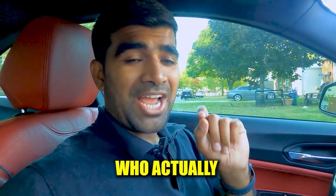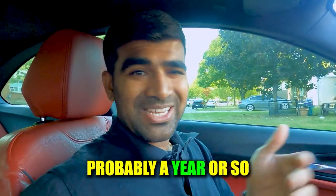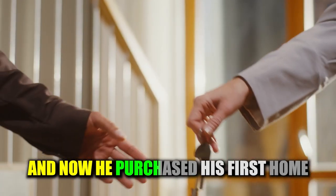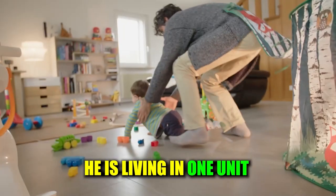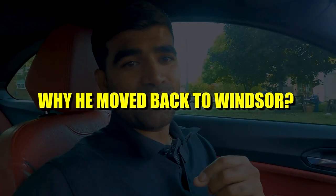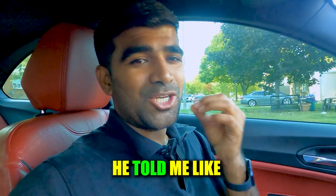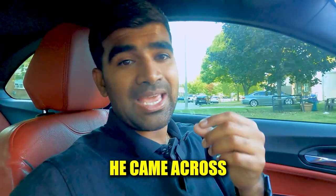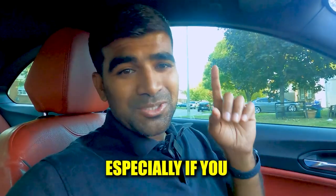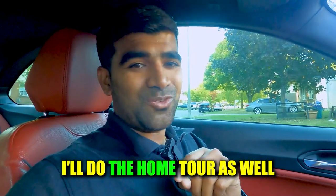Today I'm going to see one of my clients who is actually a good friend. He used to live in my basement for about a year, then moved to Guelph, and now he's moved back to Windsor and purchased his first home — a duplex. In this video we'll find out why he moved back, why he chose a duplex, and the challenges he faced as a first-time buyer coming up with the down payment. Stay tuned — lots of nuggets, plus a home tour.